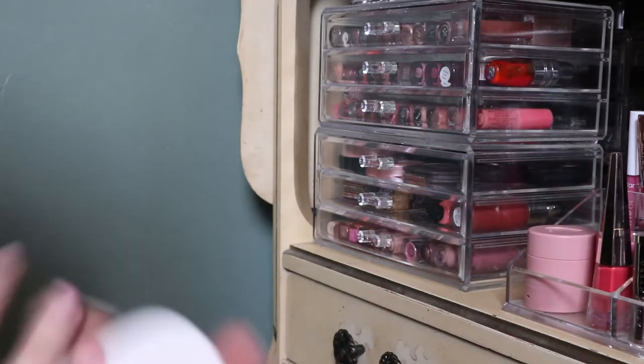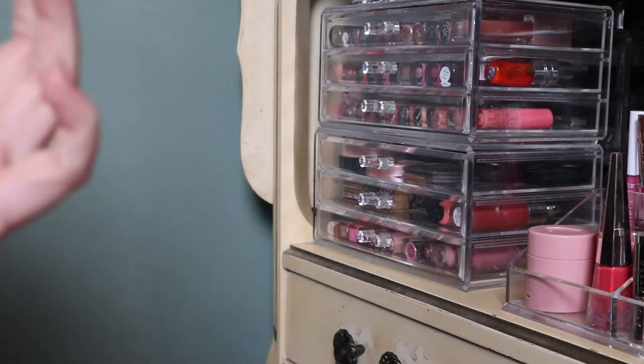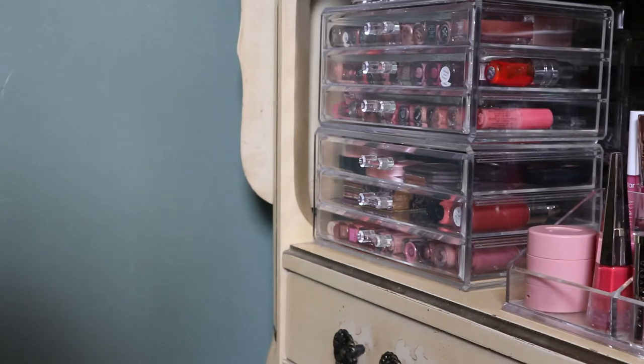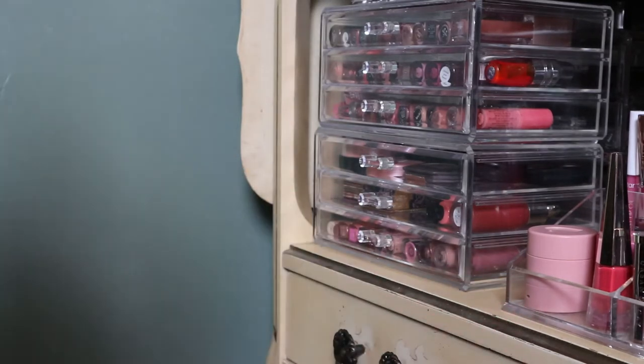I'm showing you what I have and at the end I'll show you how everything is laid out. So today we're doing blush and bronzer. There's a playlist on my channel called Organize With Me which has all these kinds of videos — I'll link it below. Let's get started.